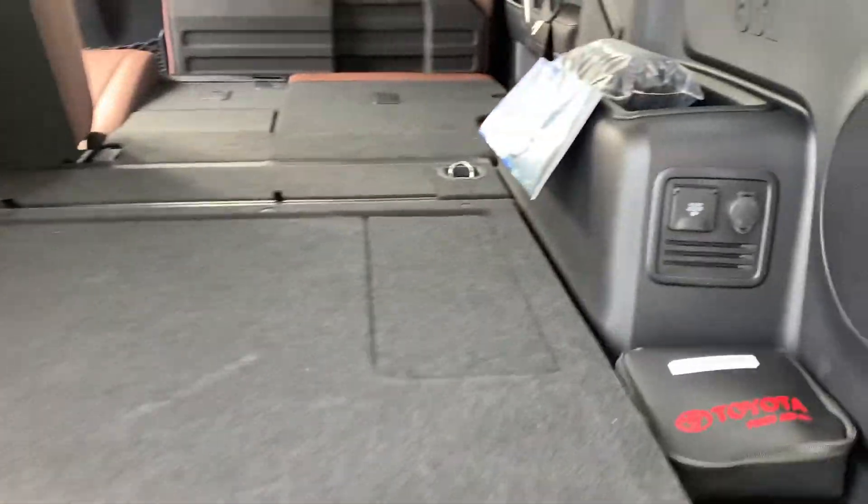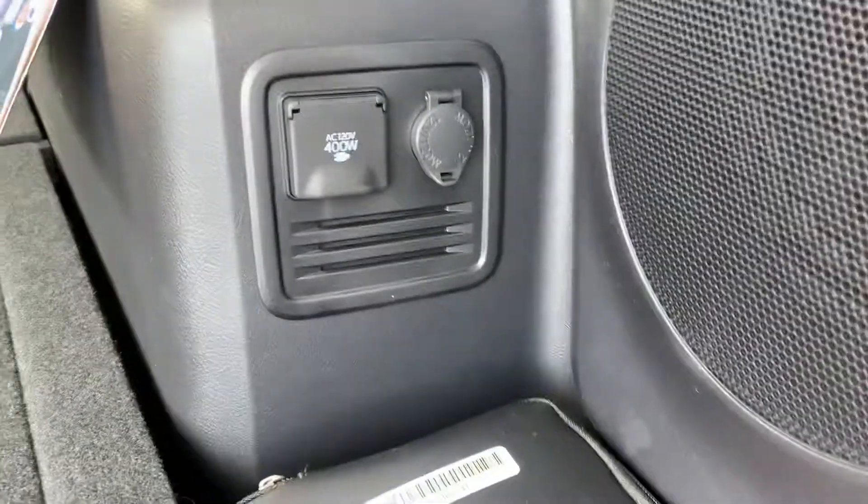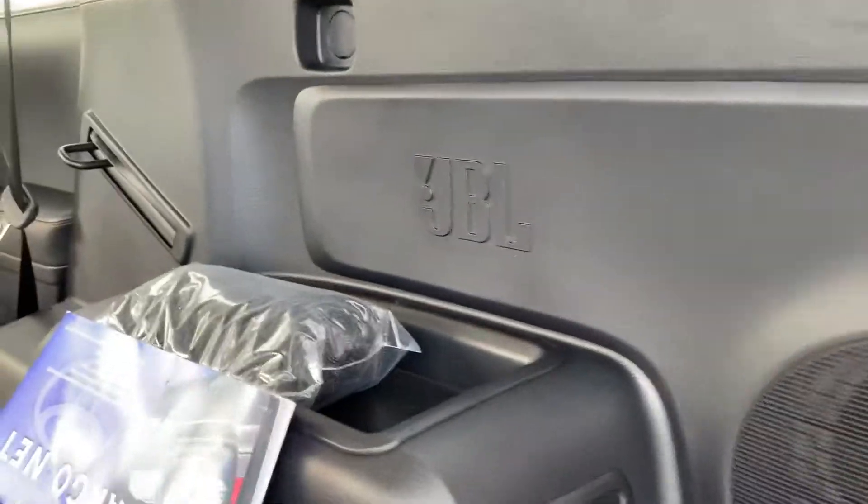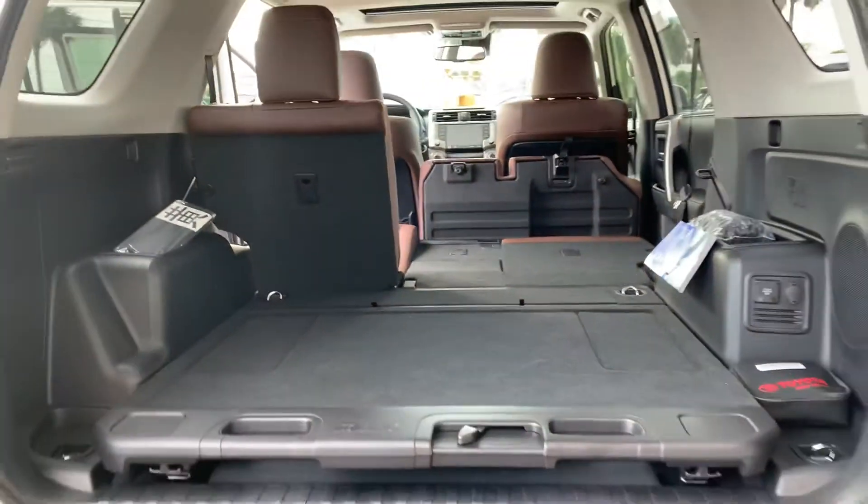You also get a 400-watt charging outlet here and a 12-volt as well. And this does have the JBL sound system. All of the Limiteds will have that JBL — it's the premium-grade sound system available in the Toyota.